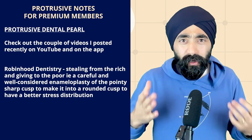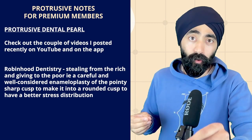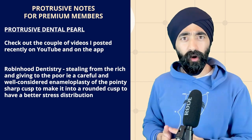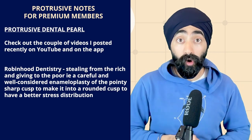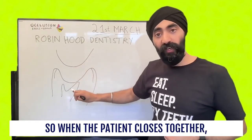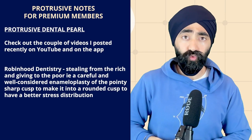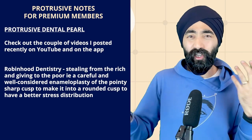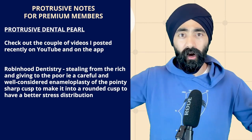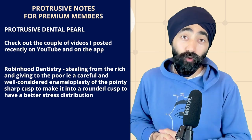You can apply the Robin Hood philosophy anywhere in the mouth. Show patients the photo and say: 'You have a very aggressive opposing tooth — we need to do some Robin Hood Dentistry, stealing from the rich and giving to the poor.' Communication-wise, patients really get it, and it's important to tell them before you do it. Otherwise it looks a bit sloppy and unprofessional if you're adjusting the opposing arch after carrying out restorative dentistry.